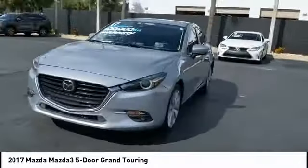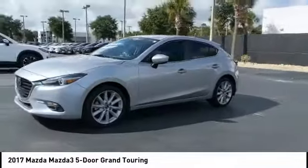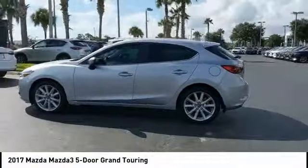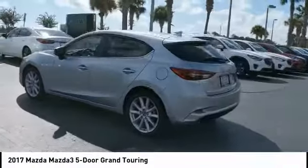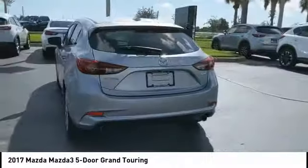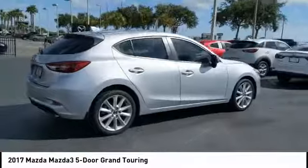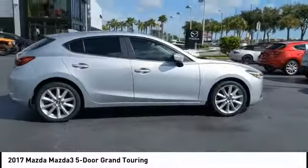This vehicle has less than 35,000 miles. Here are some of this vehicle's great options: blind spot monitor, heated mirrors, electronic stability control, aluminum wheels, rear spoiler, brake assist, traction control, stability control, intermittent wipers, and daytime running lights.